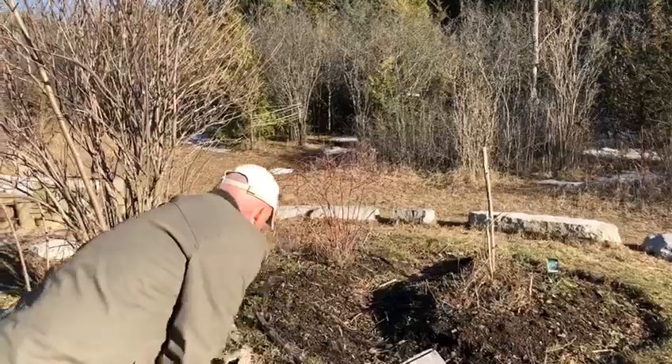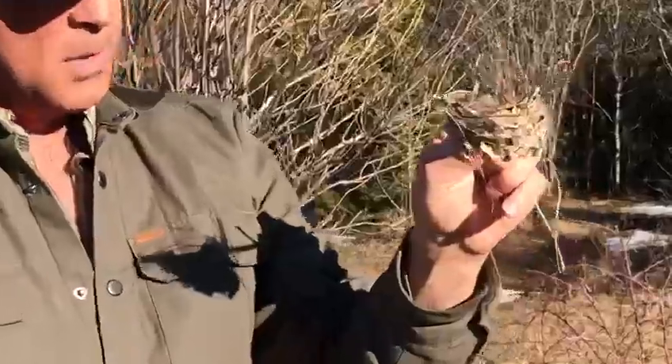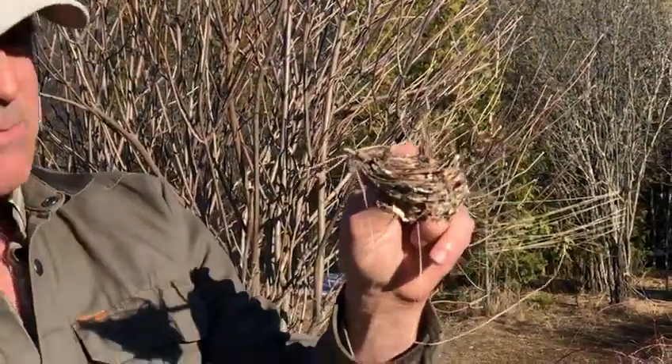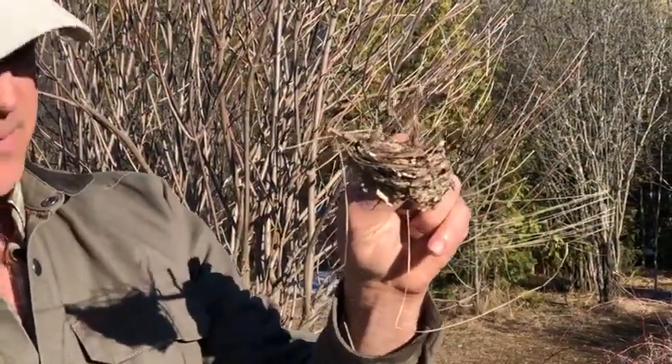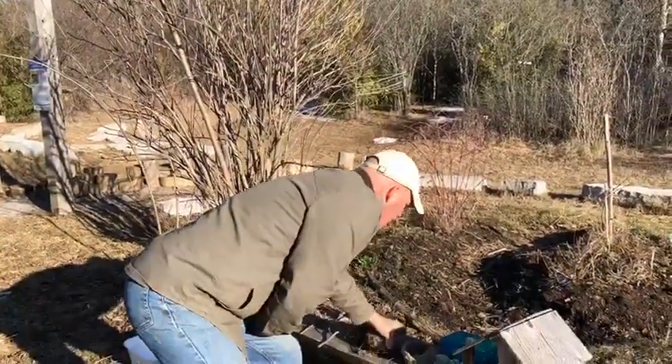Different kinds of birds make different kinds of nests. Check this one out — this is made by a pine warbler, and it weaves together pine needles with bark. And of course the nest that we're most familiar with is the cup nest.